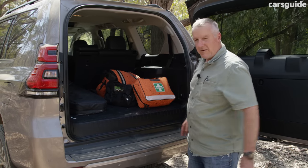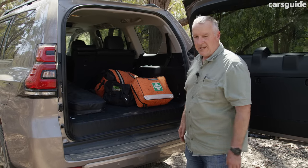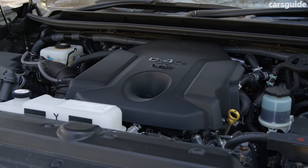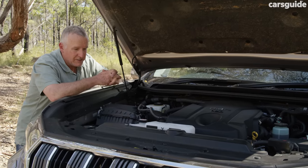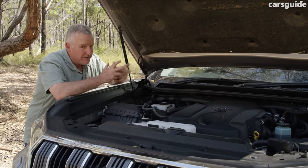The Prado has a 2.8-litre four-cylinder turbo-diesel engine producing 150 kilowatts and 500 Newton metres, matched to a six-speed automatic transmission. This is a solid combination rather than a dynamic one, and that's fine — it delivers a driving experience that is assured, undemanding, and relaxed.